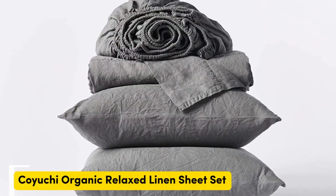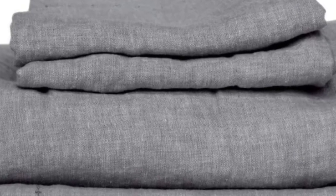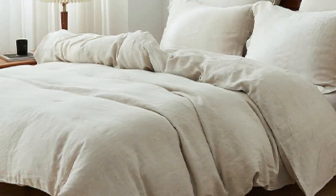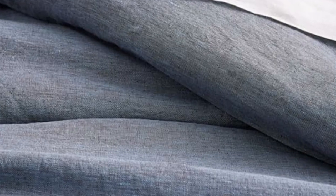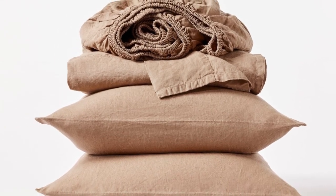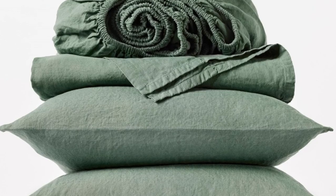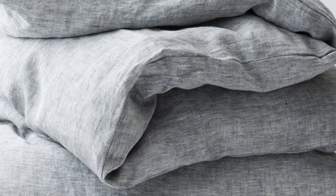Number 4. What we like: sturdy and weighty construction, soft and cozy texture post-wash, very durable. What we don't like: may be too heavy for year-round use. If you prefer to opt for organic sheets, this set from Koyuchi is a great option. The sheets are made with 100% organic linen certified by Global Organic Textile Standard. The Koyuchi Organic Relaxed Linen Sheets offer a surprisingly hefty construction while still maintaining the breezy and relaxed nature of classic linen. When we unboxed the sheets, we could immediately tell that they had a substantial weight and felt heavier than many of the other options we tried out.